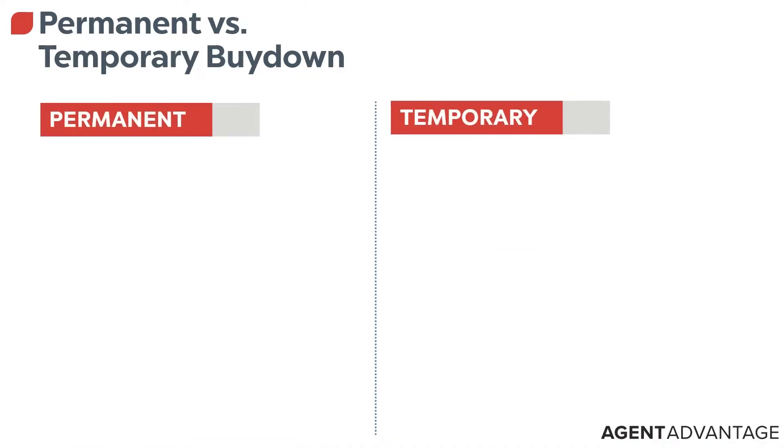So if you look at price versus rate, the buyer is actually getting a lower payment and the seller is not having to make this big concession on lowering the price — which helps our marketplace. These are example rates and example terms; every situation is different. There's a difference between a permanent and a temporary buy-down. The permanent is for the life of the loan; the temporary is for a few years. Let's talk about those differences.